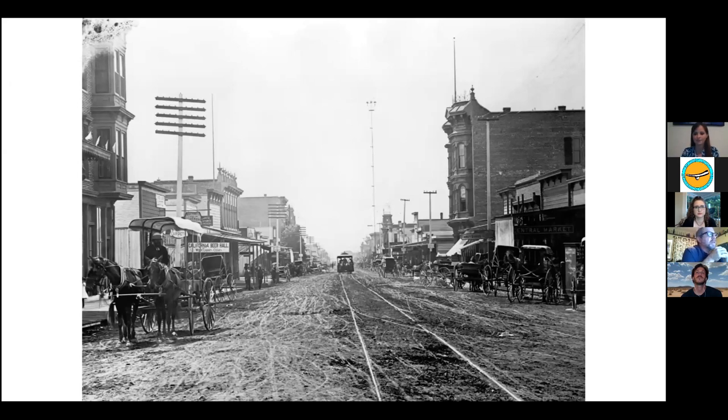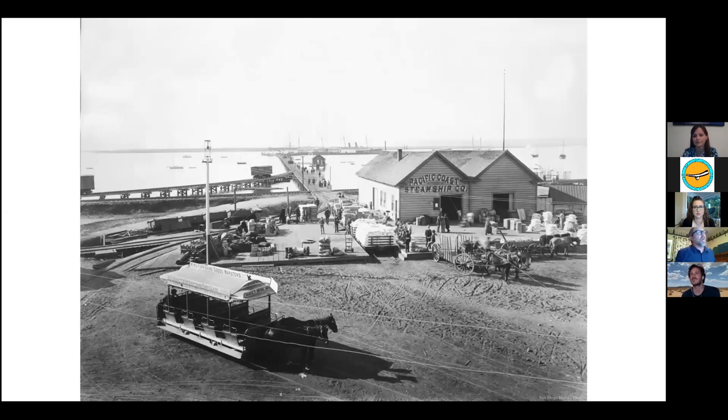This is what the Gaslamp District looked like around the time of that last map. This shot is from 1886, on Fifth Avenue looking north from Market Street. Note that horse-drawn streetcar — San Diego's first public transportation, opened the same year this photo was taken. That tall light pole in the distance: electric lights were installed in San Diego in 1881. A lot of people thought the bluish-white glow from the top of those masts was creepy, but it allowed stores to stay open later. Most people arriving in San Diego at this time came by ship and landed at that wharf, just a block and a half from our project area.